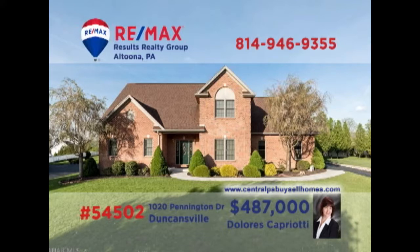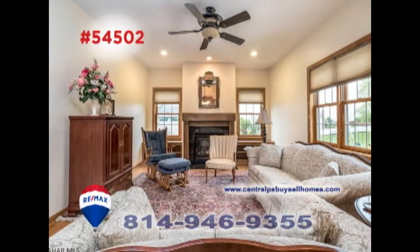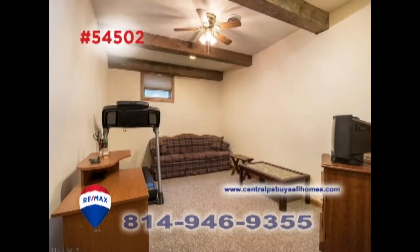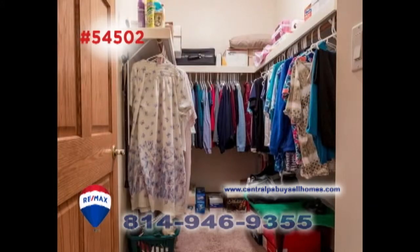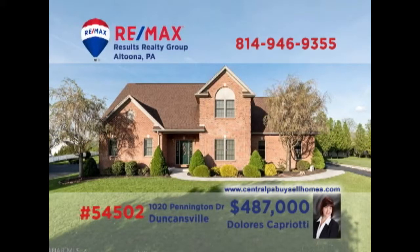You're sure to be captivated by this Penn Farms home presented by RE-MAX Hall of Fame realtor Dolores Capriotti. Every room in this home is a testament to the quality craftsmanship and choice materials, like oak flooring, stainless steel appliances, and beam ceilings. You'll find five restful bedrooms, four and a half bathrooms, a separate laundry room, and walk-in closets. You simply can't see it all here, but you can take an exclusive tour with Dolores.